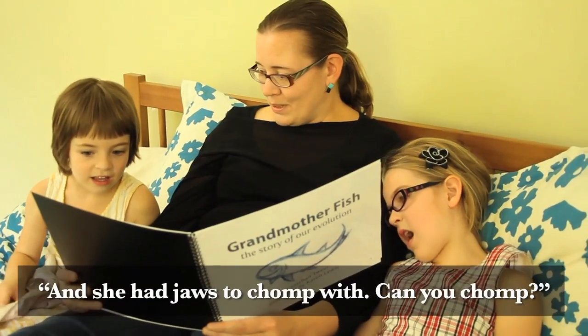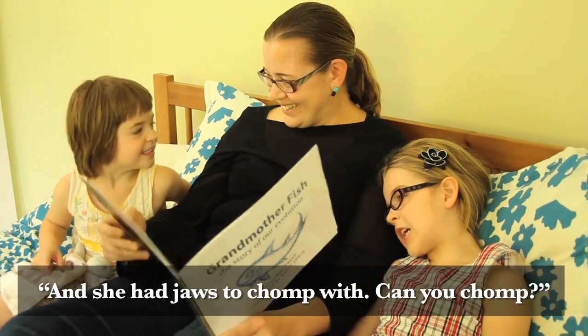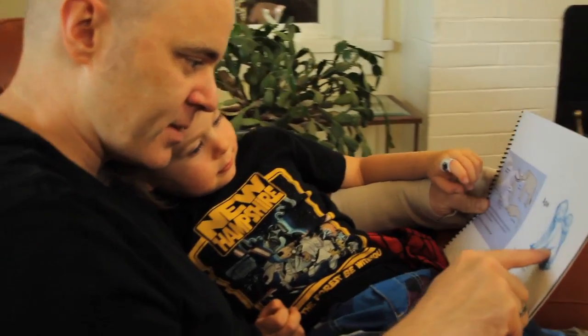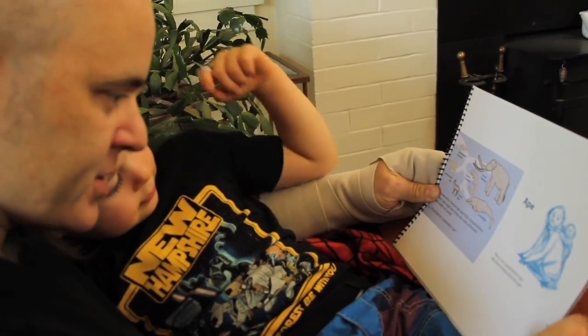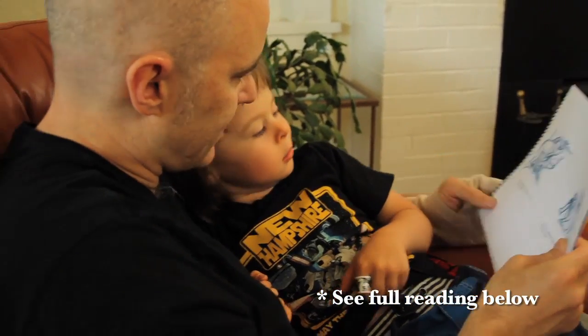Because the book engages the child with motions and sounds, it's a one-of-a-kind experience that you can share with the child. This is our grandmother, Ape. She lived a long, long time ago. She could grab branches and climb.